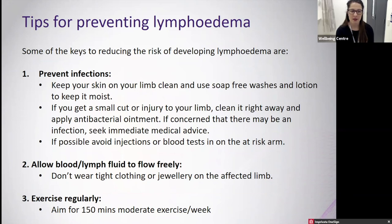Allow blood and lymph fluid to flow freely by not wearing tight clothing or jewellery on the affected area. We also recommend exercising regularly, aiming for about 150 minutes of moderate exercise per week as per general health recommendations. Finally, keep your weight in a healthy range — we know you are more at risk of developing lymphedema if you have an increased BMI.